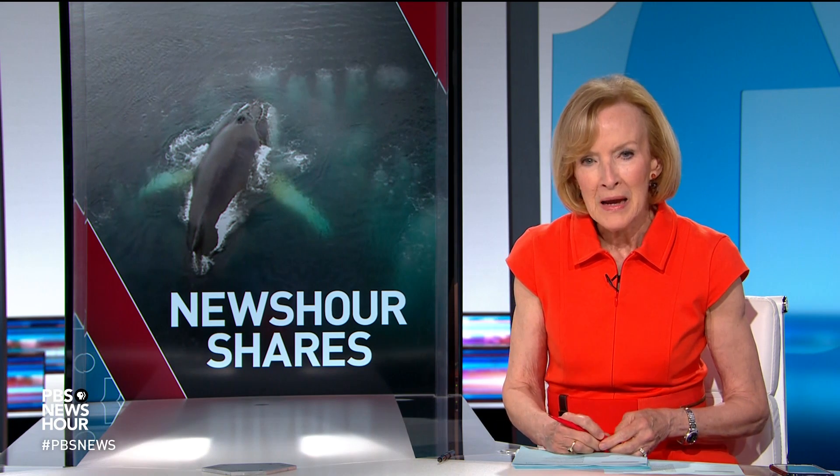JUDY WOODRUFF: And, finally, to our NewsHour share — something of interest that caught our eye. Humpback whales have fascinated scientists for years. But as the NewsHour's Julia Griffin reports, new high-flying technology is helping researchers better understand the behavior of these elusive predators.